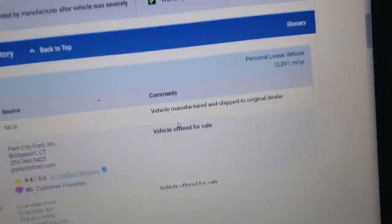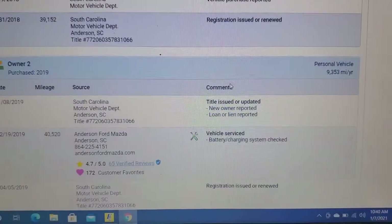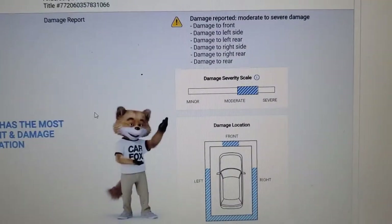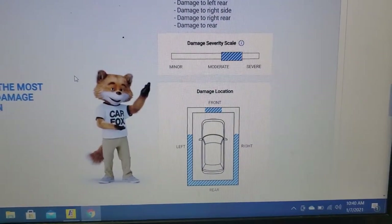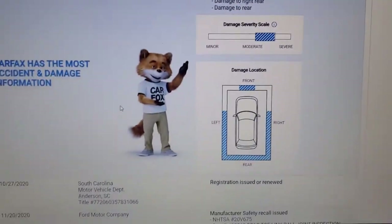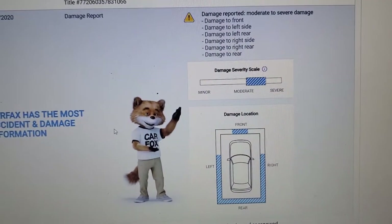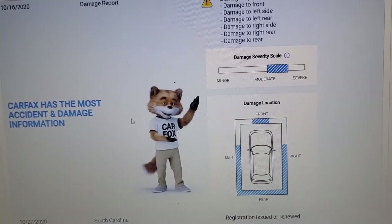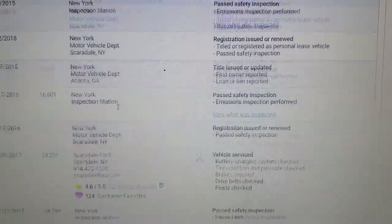This car has never been in an accident, but let's see what the Carfax says versus what the actual condition of the car is. Damage reported — moderate to severe damage — and basically they're telling you almost the entire car all the way around was damaged. Now if you just saw this Carfax and didn't see the car, you would think this thing is just a crumpled-up can that shouldn't be fixed or should be parted out.